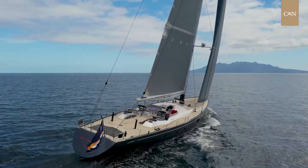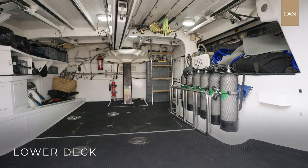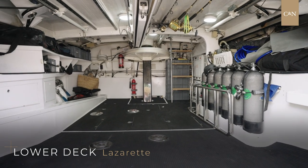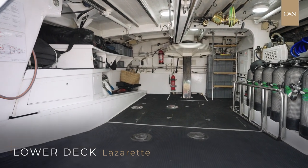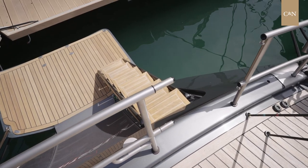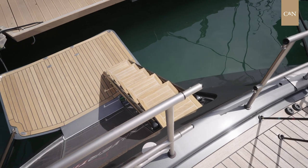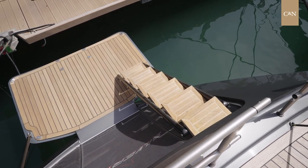The inside garage, located aft, is the perfect place to store the water toys, the tender, and all the diving equipment, with also a direct access to the steering system. This feature is very well suited on a yacht of the size of Silvertip. The transom opening doors give easy access to the water, easy boarding on the tender, but also a great place to go out diving.